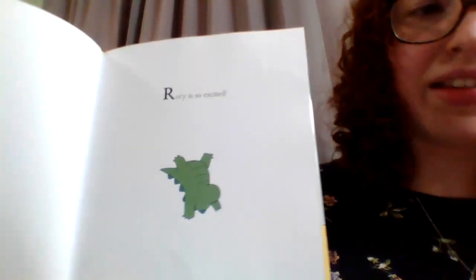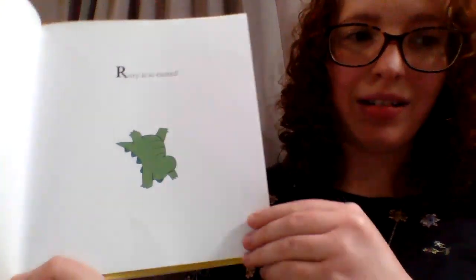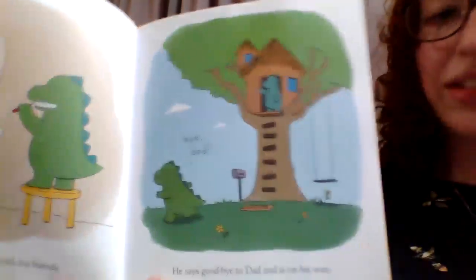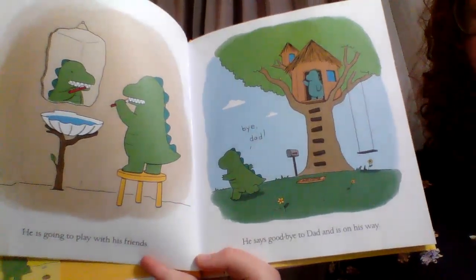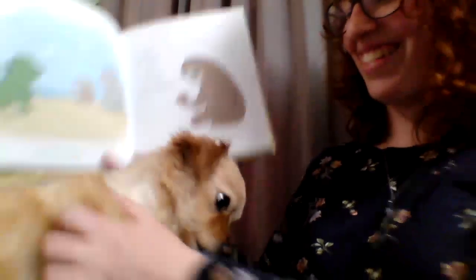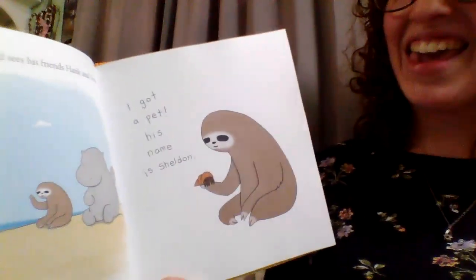Rory is so excited. He's doing a handstand — I can't do that! He is going to play with his friends. He says goodbye to his dad, and he's on his way. Bye, dad. He lives in a treehouse. Look at what a good listener Bambi is. Rory arrives at the beach and sees his friends, Hank and Vera.